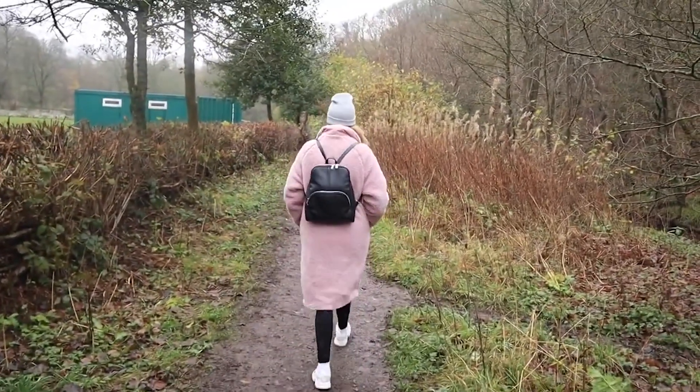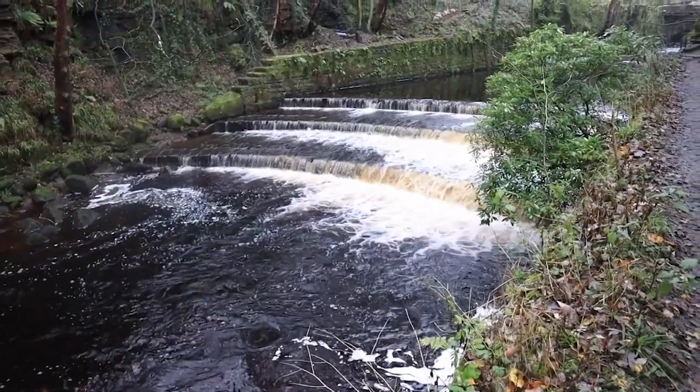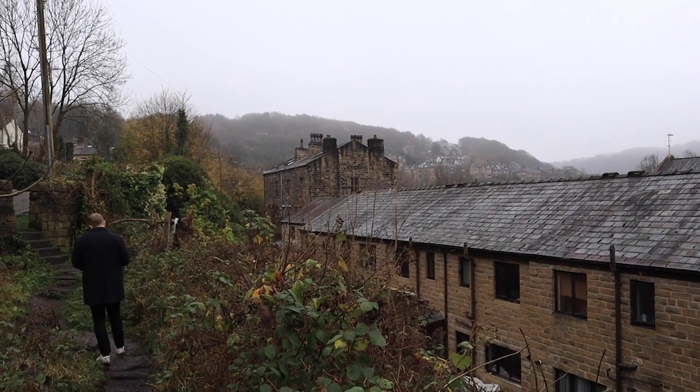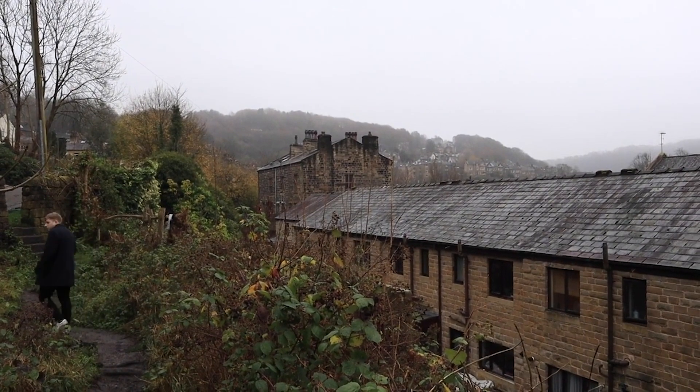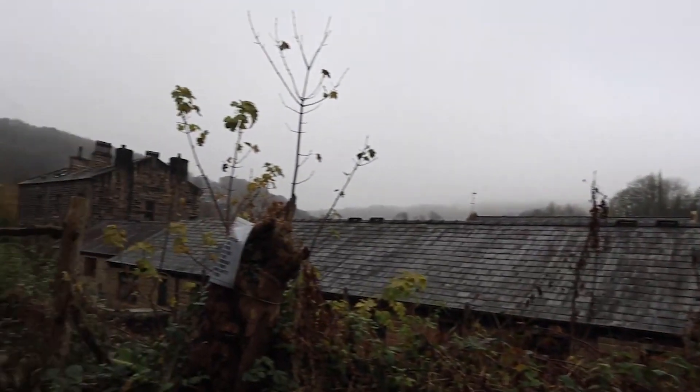Hardcastle Crags is a short distance from Hebden Bridge and is home to over 400 acres of woodland. We chose a relatively short walk that day, exploring the tumbling waterfalls, observing the 19th century Gibson Mill, and bustling wildlife. This valley was once known as the Switzerland of Yorkshire. I'll drop a link in the description below to a good article that features a large variety of walks.